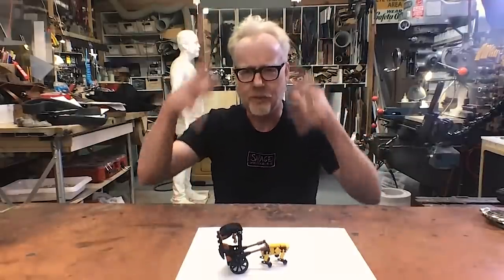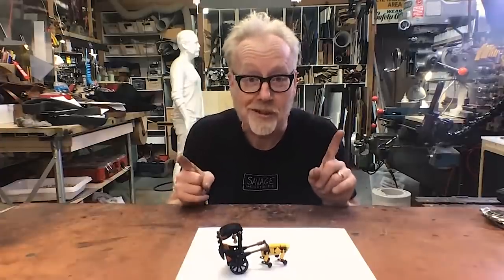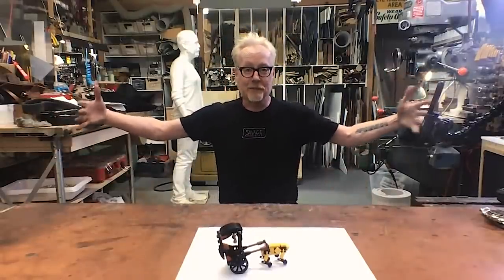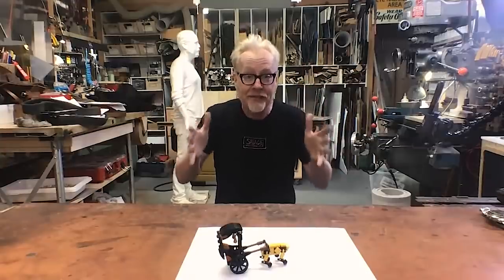We built some large buildings for this bank commercial. My very first job at ILM was to make a desk that would be filmable underwater with a live shark. They wanted this shark to look huge, so they had this desk from their practical set, which was a normal size desk.